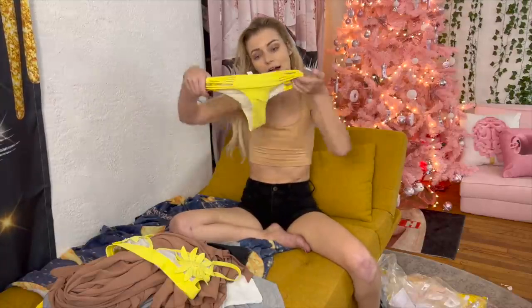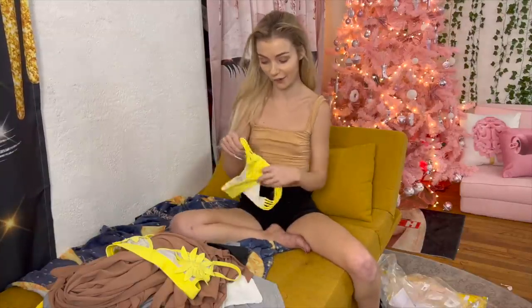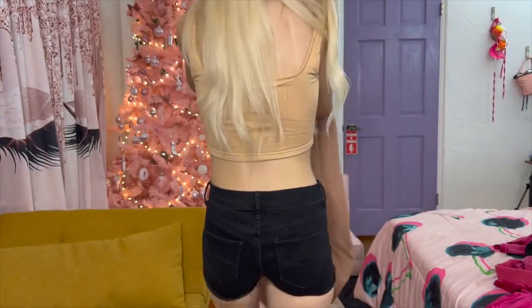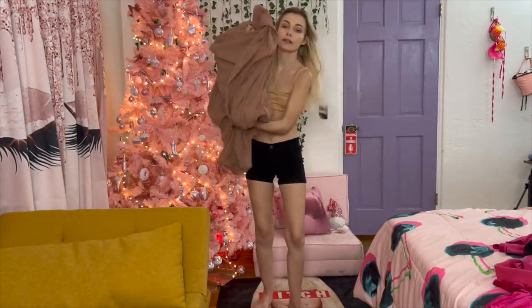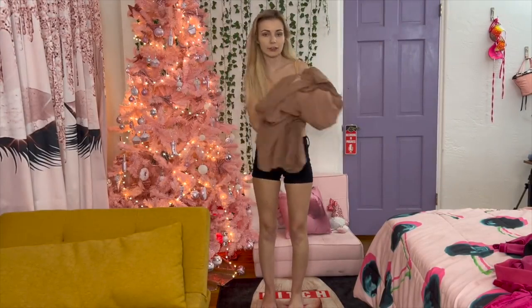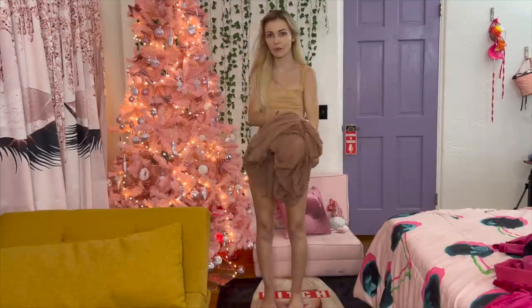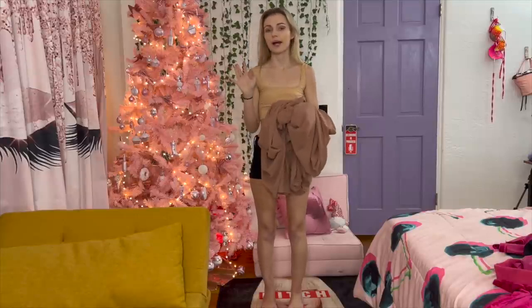Oh my god, I know I'm gonna love this bikini, I'm so excited. Okay, let's try it all on. I want to start with this really cute vacation-style look - I think this is meant to be like a vacation look, but obviously I'm gonna wear this in everyday life.